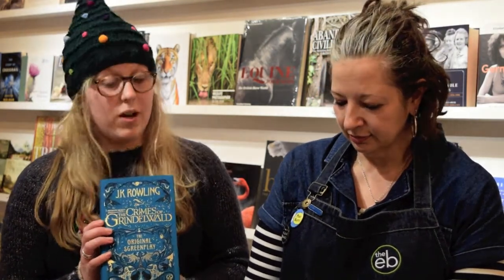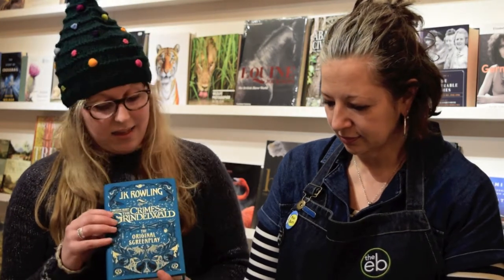Back to the world of Harry Potter. Crimes of Grindelwald has just come out and this is the original screenplay written by JK Rowling herself, and it is another beautiful cover. So again, for all you Fantastic Beasts fans, grab it.